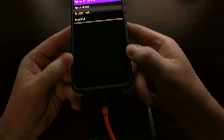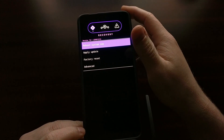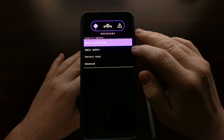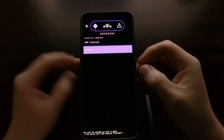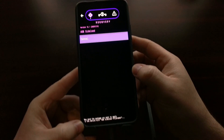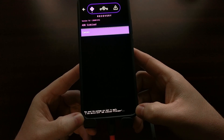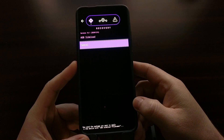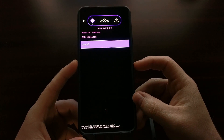Once we are in Lineage OS recovery, we need to make sure the device is plugged in to our PC with a USB cable. Then we need to enable sideload mode — tap on Apply Update and then Apply from ADB. Once we see the ADB sideload name at the top, you should see text at the bottom saying the phone is now waiting for us to send that zip file.